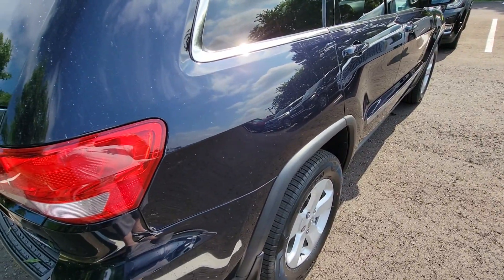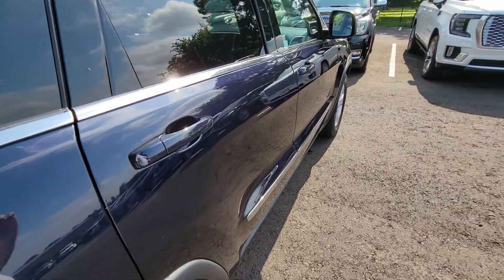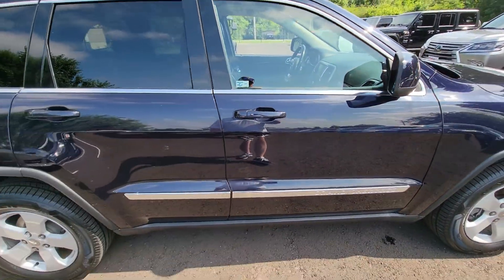Coming around to the side here. Again, looking for any kind of blemish, any kind of paint defects. Not seeing a whole lot to be unhappy with, I'll be honest. It's just a very sharp vehicle.